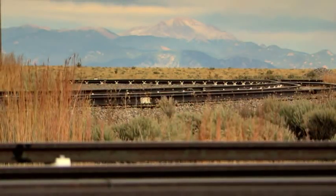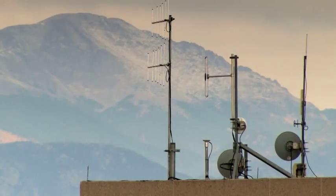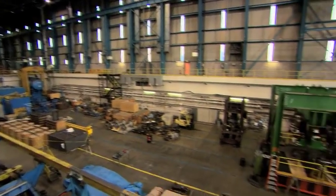The Transportation Technology Center Incorporated, TTCI, is located on the open prairie in Pueblo, Colorado. TTCI is a huge facility — about 52 square miles, about 5 miles wide and 10 miles long. We've got about 48 miles of track and a number of different laboratories.